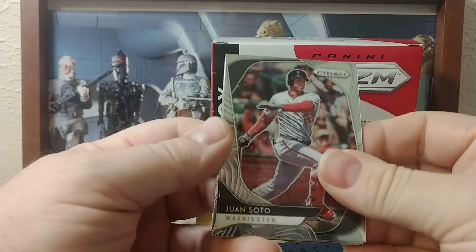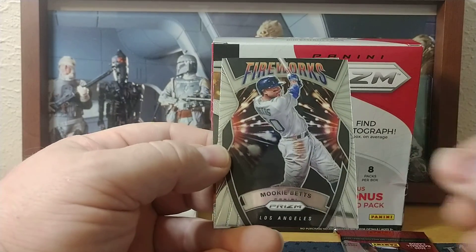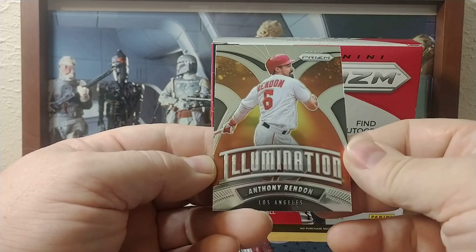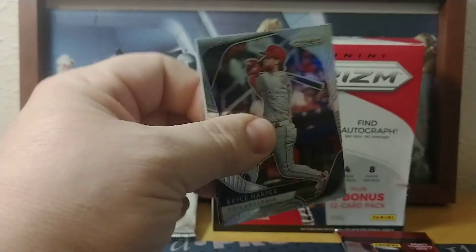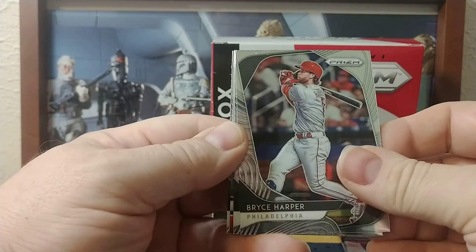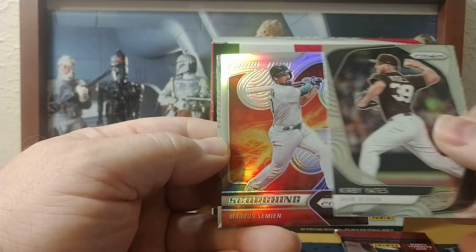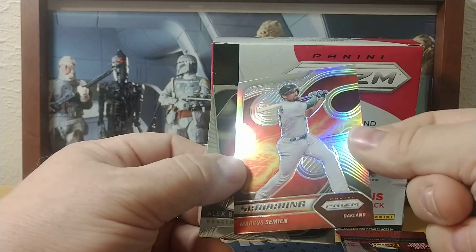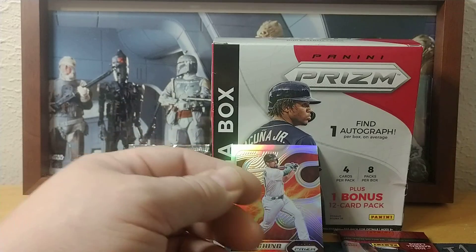Kristen Yelich Prism, and then two more before the auto: Juan Soto, Willie Adams Fireworks, Mookie Betts Illumination, Anthony Rendon. Next pack: Bryce Harper, Kirby Yates Prism refractor, Scorching Marcus Simeon for Oakland — kind of like the look of that — and Alex Bregman.